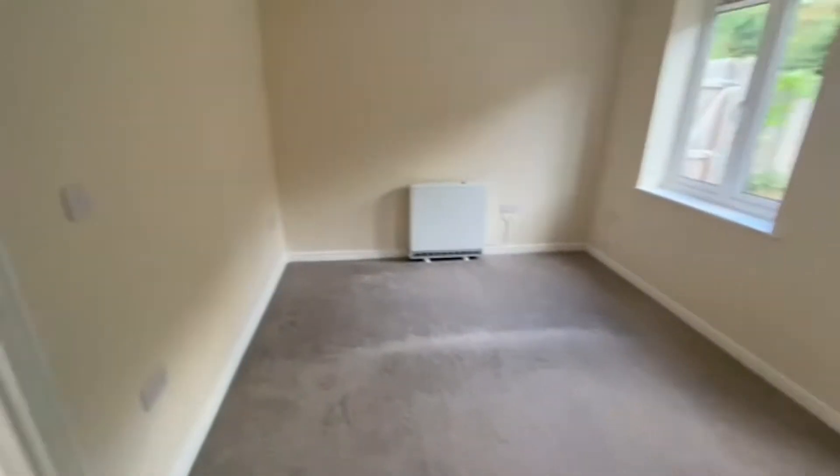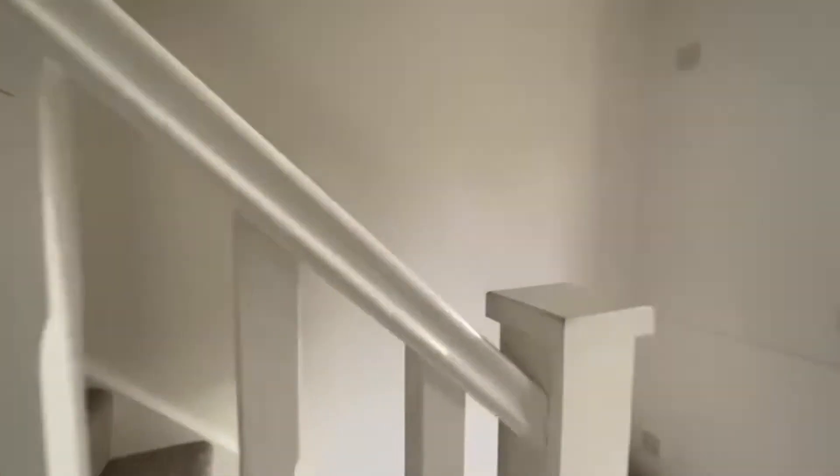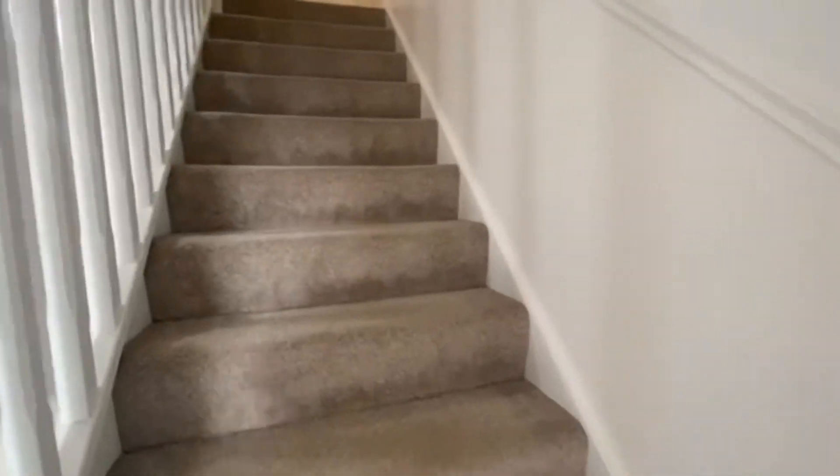There's plenty of natural light through the house as well — it faces east to west from the back to the front.